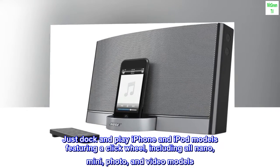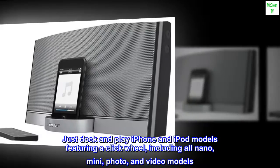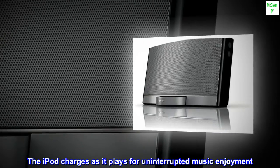Just dock and play iPhone and iPod models featuring a click wheel, including all nano, mini, photo, and video models. The iPod charges as it plays for uninterrupted music enjoyment.